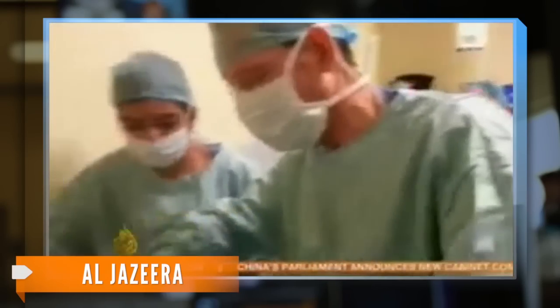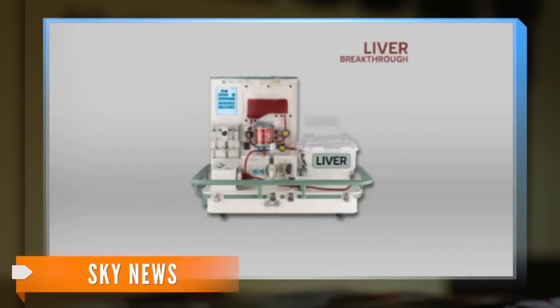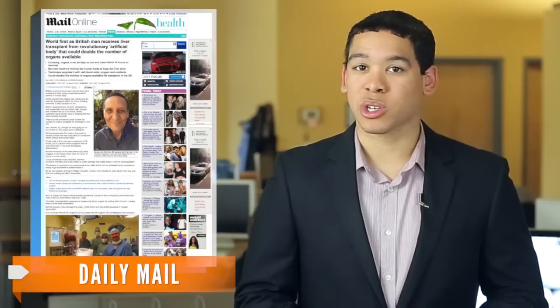A newly developed machine keeps the liver warm and continually pumps blood through it. The liver is placed in a box and then connected up to plastic tubes that act like veins. An electronic heart helps pump red blood cells through the veins, and the device can also regulate oxygen levels and keep the temperature of the liver at or near 98.6 degrees.